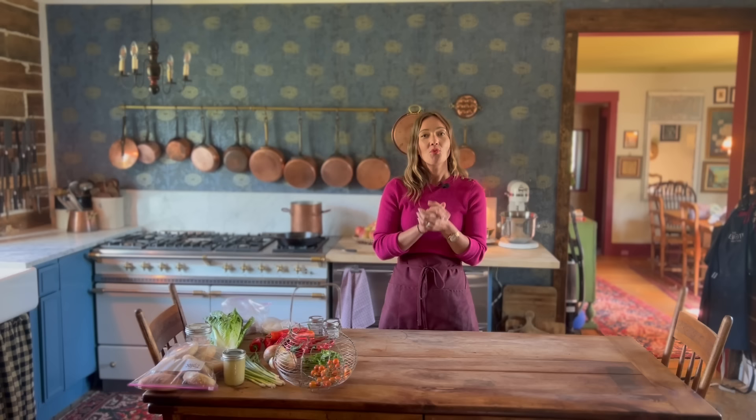I came up with three weeknight meals that I think you're going to love. Before we dive in, make sure you hit the subscribe button and turn on notifications so you'll be the first to know when a new video comes out. Also make sure you're subscribed to our free newsletter — the link is below the video. All the recipes I'm making today will be sent out in printable PDF format. Here is what I make for dinner when I have 20 minutes.